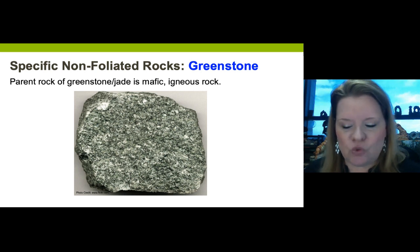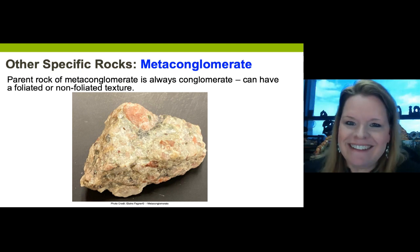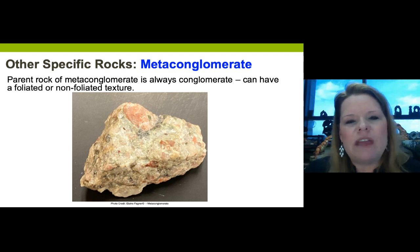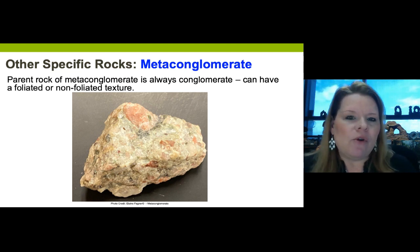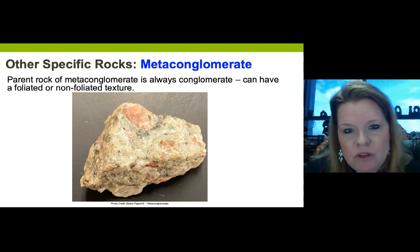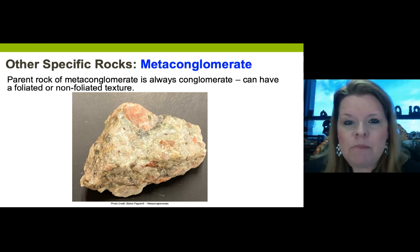Meta-conglomerate is in its own category - it can be either foliated or non-foliated depending on the grade of metamorphism. The parent rock is always a sedimentary conglomerate. If foliated, higher-grade metamorphism with pressure will flatten the clasts into a more parallel arrangement. Many meta-conglomerates are non-foliated because not much pressure has been applied. You won't see meta-conglomerate as often as slate, phyllite, schist, gneiss, marble, quartzite, jade, or amphibolite, but it's worth knowing.